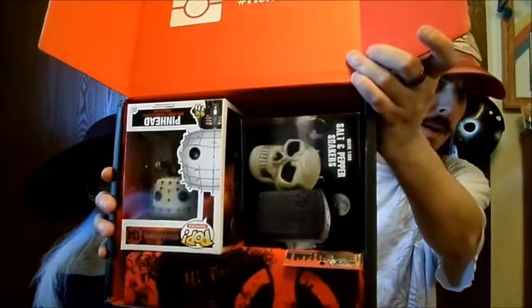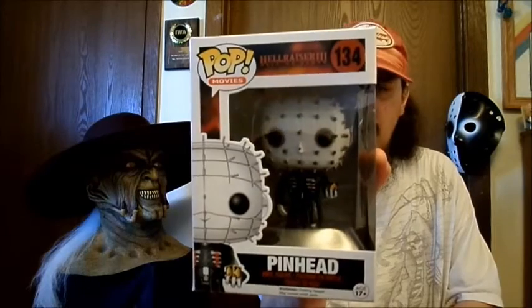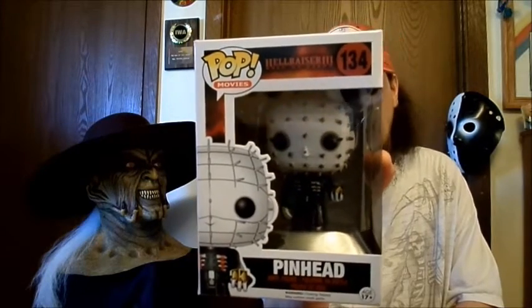Going to pull this shirt out of here and set it back for now — save it for last. The first thing I see, which is really cool — it's upside down — it's a Pinhead Hellraiser 3: Hell on Earth Funko Pop. This is pretty sweet. I don't have any Pinhead Funko Pops, well now I do. Very nice, love this.